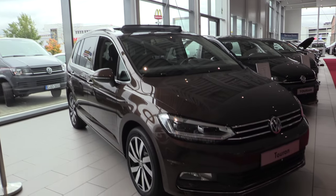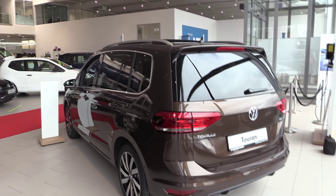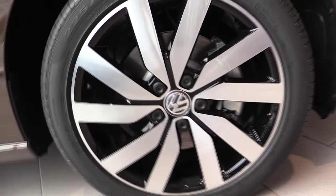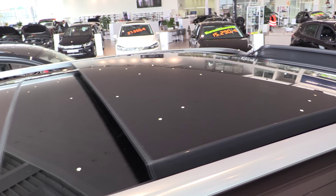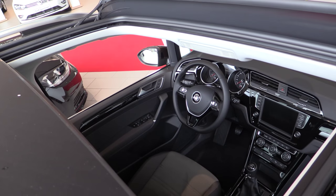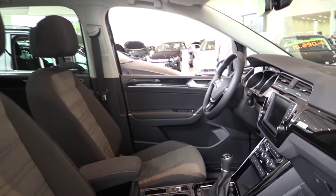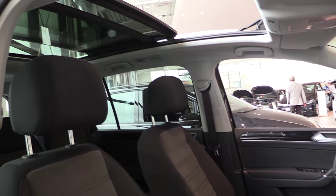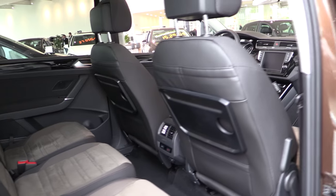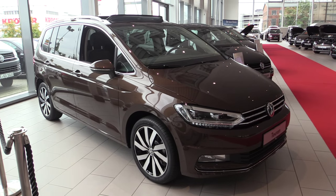Hey everyone, this is the all-new Volkswagen Touran. It's almost a full option car. This color is called nutshell brown metallic. This is the Highline spec, the most luxury version. Three seats in the back, picnic tables, adjustable climate control. In this video I will show all the features of the new Touran, so keep watching.